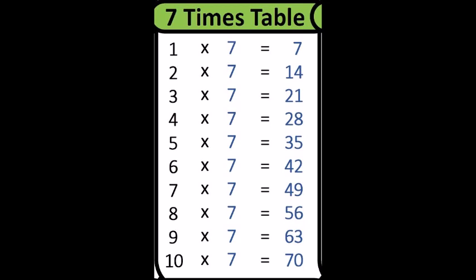Ten times seven is? One times seven is? Seven.